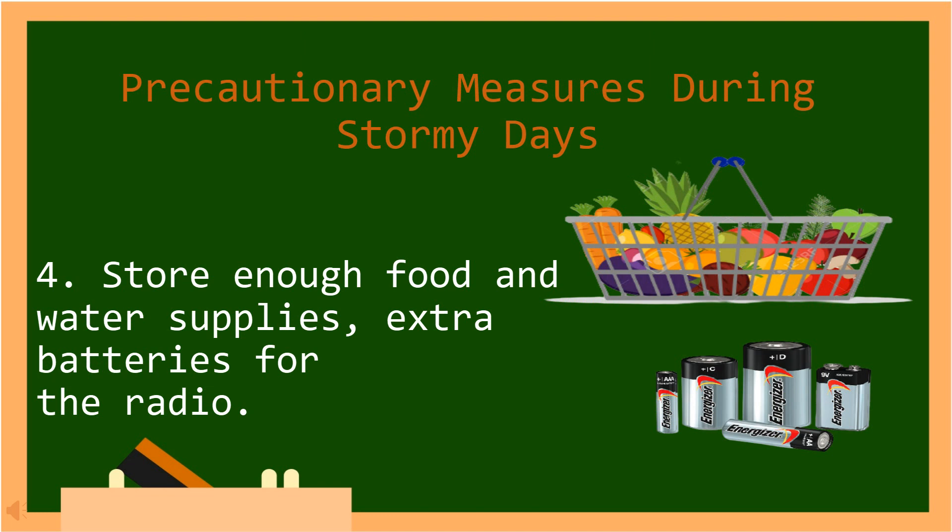Number four, store enough food and water supplies, and extra batteries for the radio. In Tagalog: Mag-imbak o mag-ipon ng sapat na mga supply ng pagkain at tubig. Dagdag na baterya para sa radio.